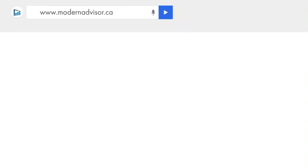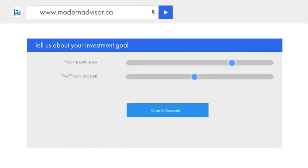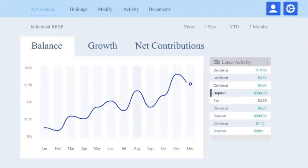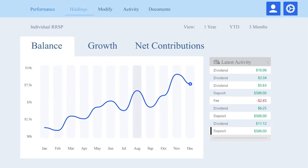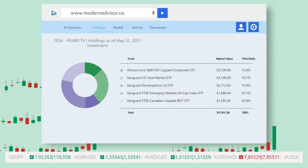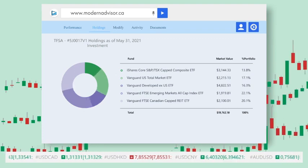This is how it works. Modern Advisor's intuitive user interface lets you easily build your investor profile and set your investment goals. Once you finalize your goals, Modern Advisor will create a portfolio for you that's personalized and hassle-free. As market conditions and your personal circumstances change, we'll automatically adjust your portfolio, because we know you have better things to do than babysit your investments.